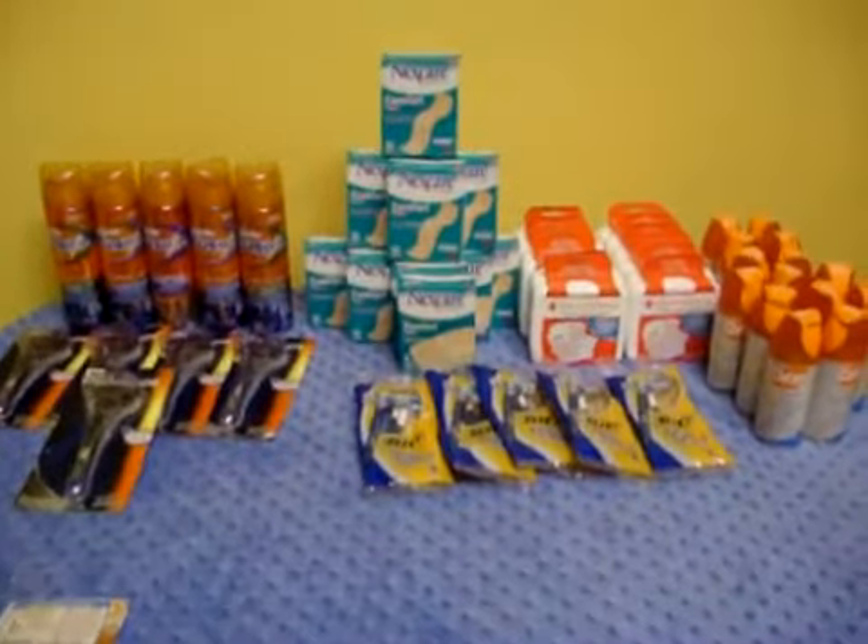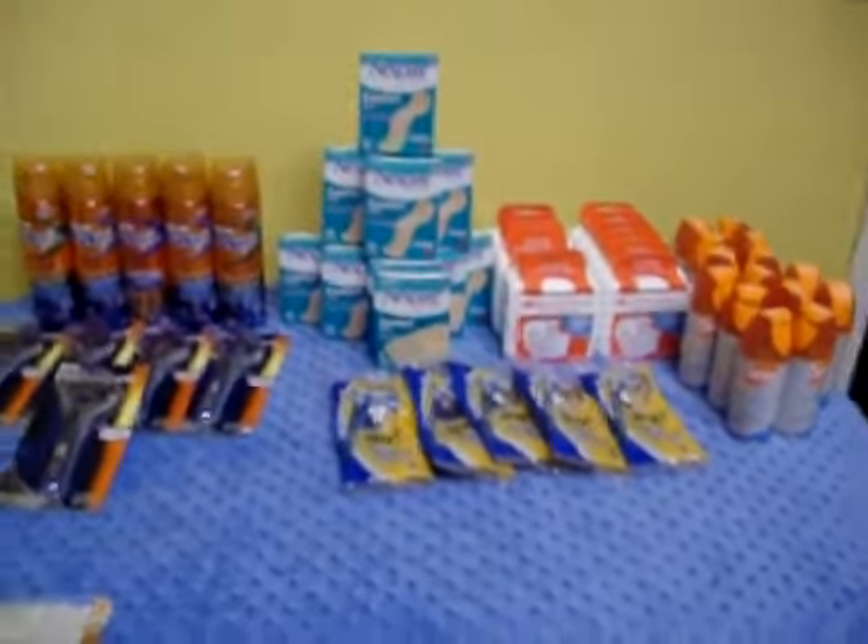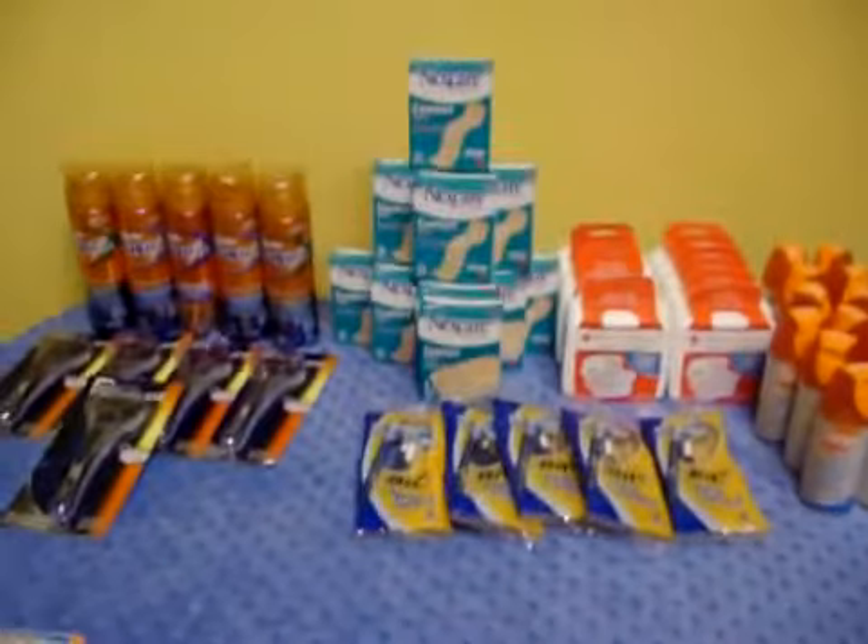Hi, thank you for visiting DivineDealDiva.com on YouTube. Today is another Walmart day and I wanted to show you what we got for free this week at Walmart.